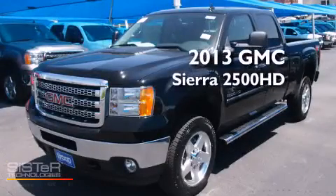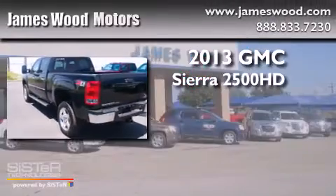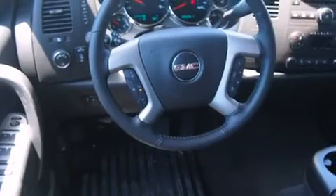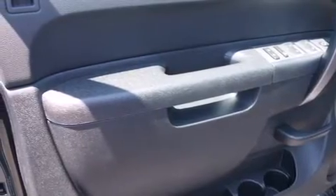This is a brand new 2013 GMC Sierra 2500 HD. Its top features include speed-sensitive volume controls, commercial-free satellite radio, traction control and stability control systems, and a tire pressure monitoring system. The following features are also included: air conditioning,